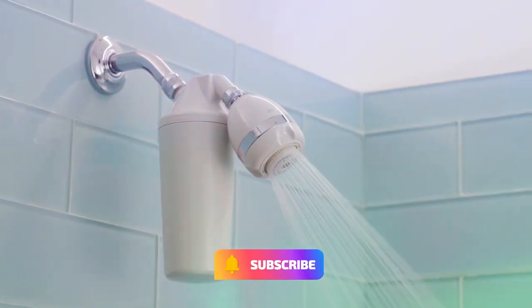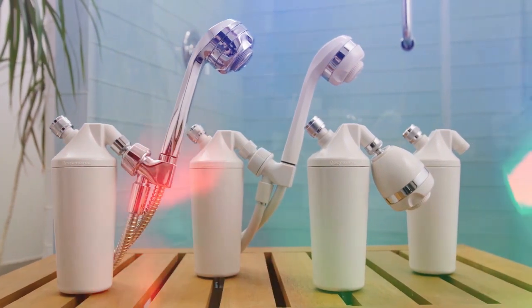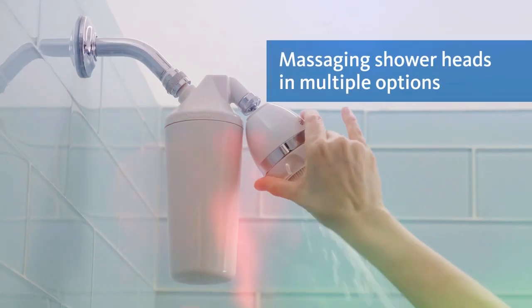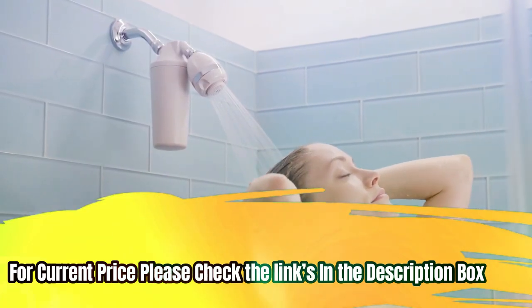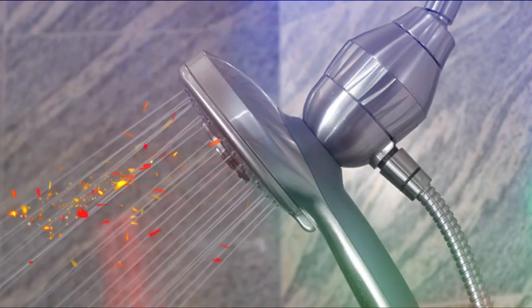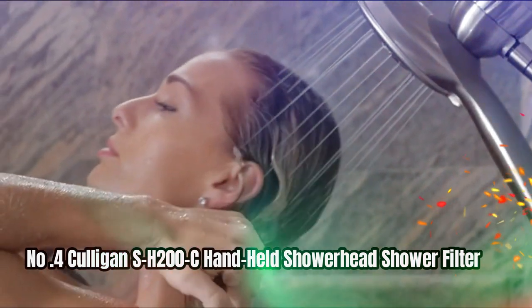The shower filter is also designed with a unique upflow design that prevents clogging, increases contact time with the filter media, and maintains water pressure. For current price, please check the links in the description box.